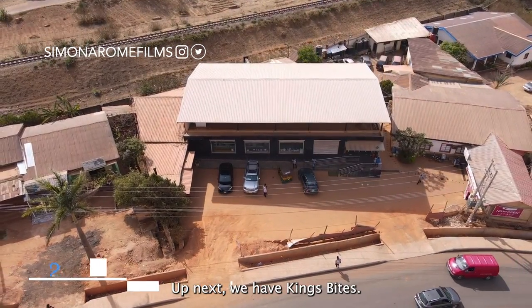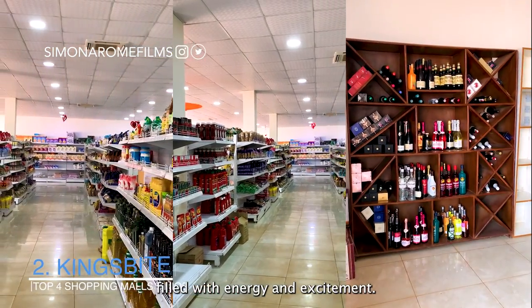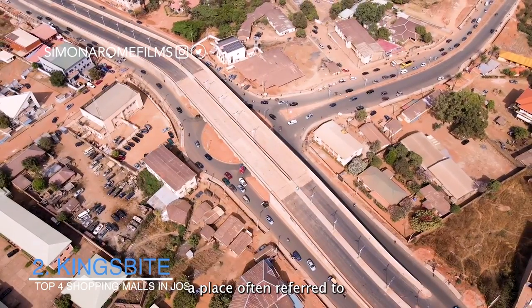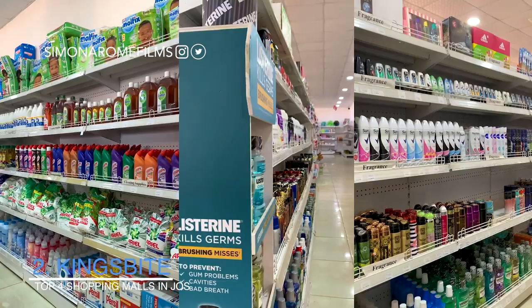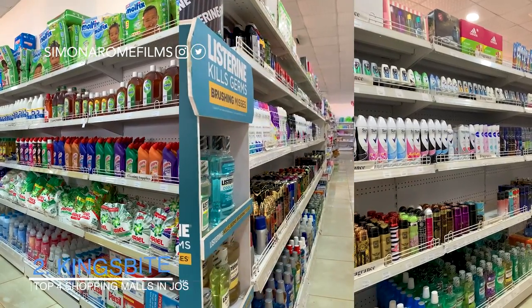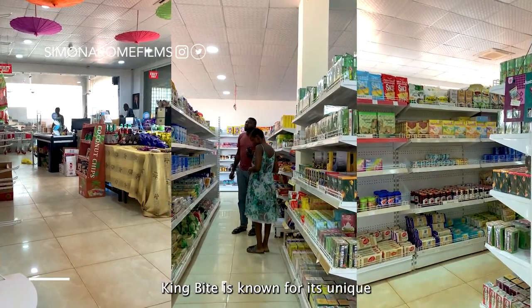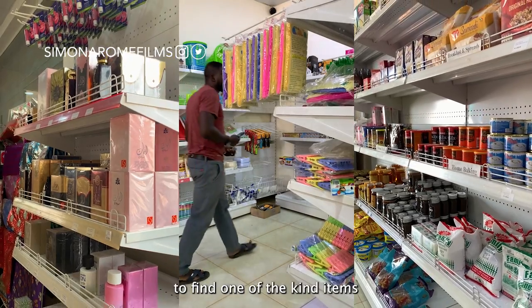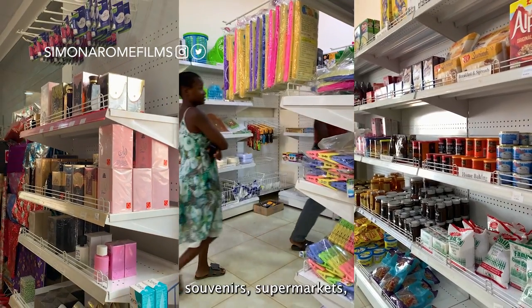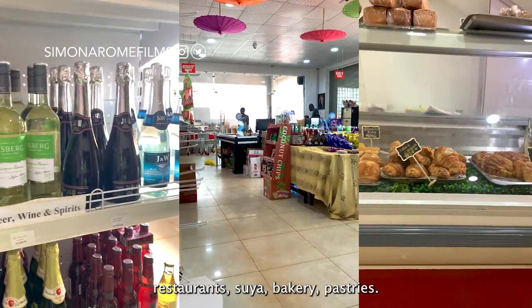Up next we have Kingsbite, a bustling shopping spot filled with energy and excitement. It is located at British American Junction, a place often referred to as the city centre of Jos. Kingsbite is known for its unique specialty shops, making it the perfect place to find one-of-a-kind items, souvenirs, supermarkets, restaurants, free-a-sports, bakery and pastries.